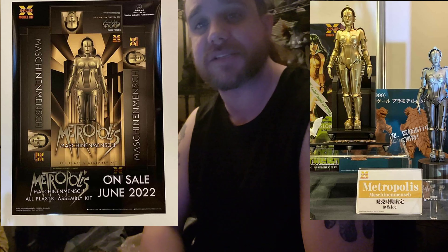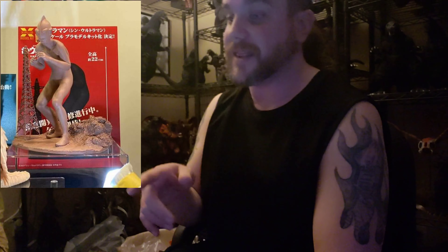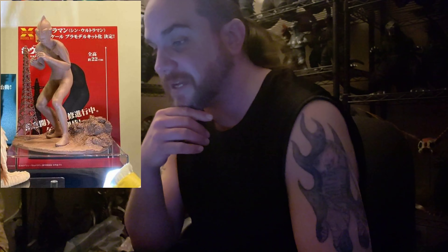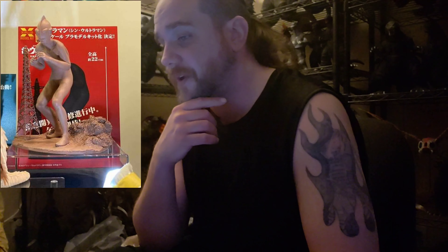Next up, we have some stuff from the film Metropolis — that's a classic sci-fi film. I'm not really big into that, but I know there's a lot of people that are. Some Vampirella stuff as well. Next up, we have Ultraman. Lots of people love Ultraman. I'm not that big into it, but this figure does look great. I like the base it comes with — it has an electrical tower next to it — and it's 22 centimeters. That's going to be a great little figure.